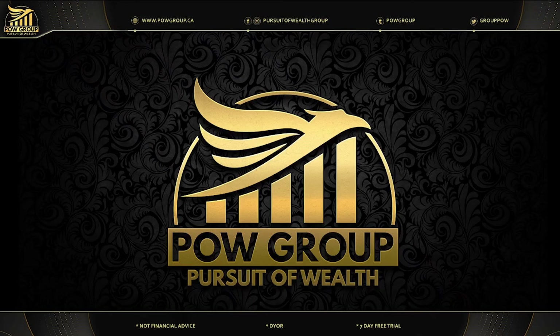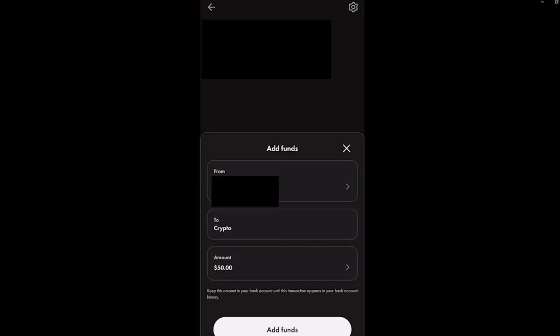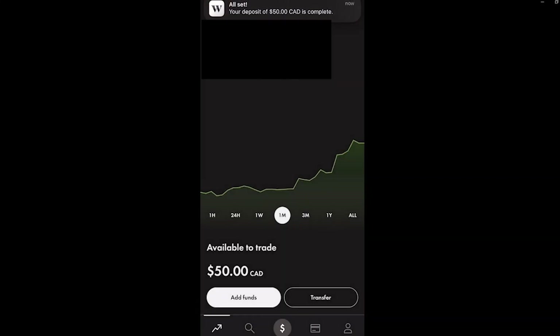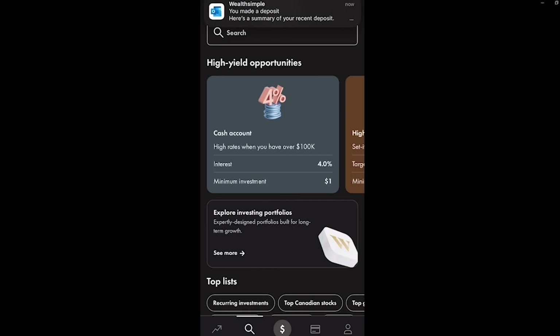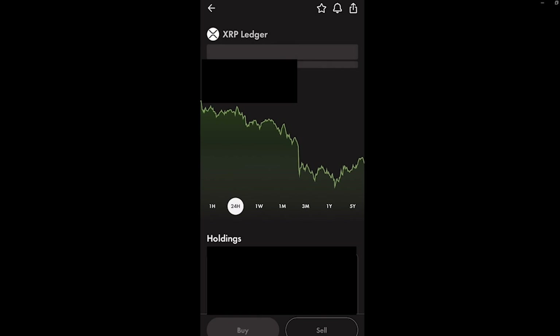Let's jump into the tutorial. Open the Wealthsimple app, click on Crypto — you'll need to set up your crypto account, go through all the procedures, and link your checking account. You can instantly fund your account with however much you want, up to a certain amount per day. In this example we'll do fifty dollars. After funding, you'll see the balance available to trade. Scroll down to your existing assets or click the search icon and type 'XRP' in the search bar, then click on XRP.